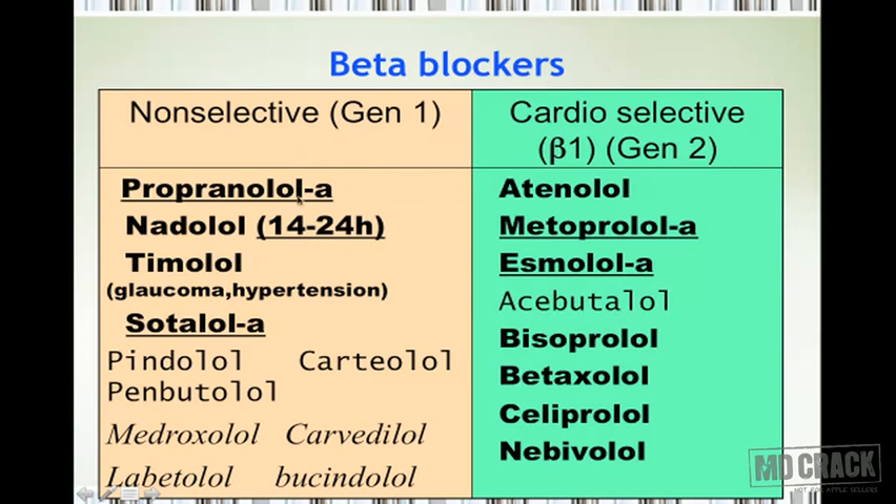You will also find the letter 'A' in front of some beta blockers — such as propranolol, sotalol, metoprolol, and esmolol. This 'A' stands for arrhythmia, and these are the beta blockers commonly used for management of arrhythmias. The slide also shows three blockers in a different font — pindolol, carteolol, and penbutolol — written separately to indicate they are beta blockers with intrinsic sympathomimetic activity (ISA).